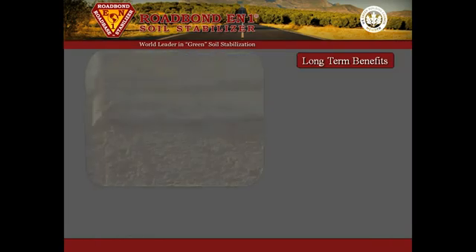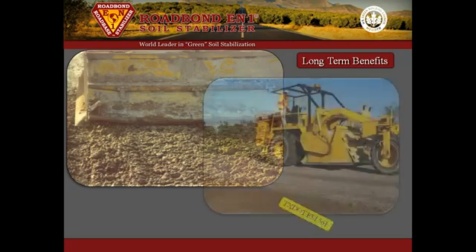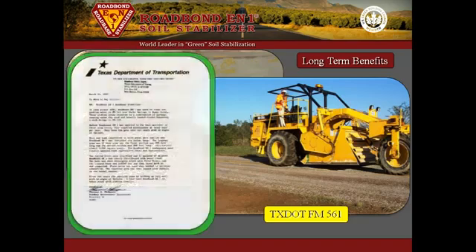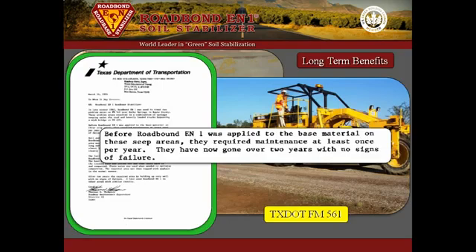RoadBond EN1 was also used on FM-561 to repair perennial soft spots caused by spring water seeping underneath the pavement. According to TexDOT, the area went from requiring annual repairs to no signs of failure after two years.